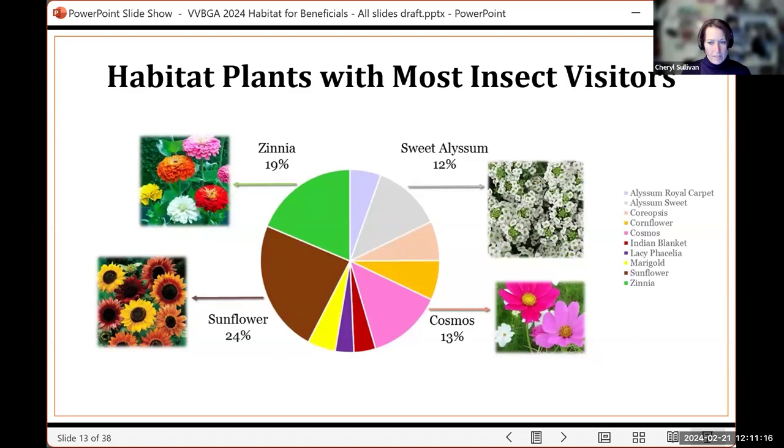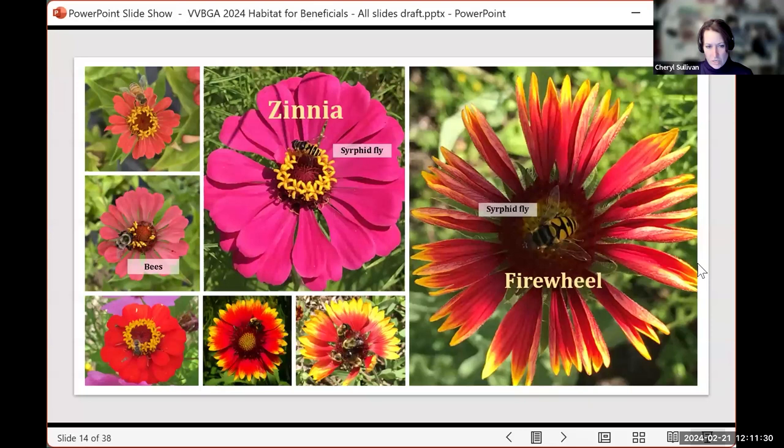Within these habitat plantings, we found that the plants most attractive to insects were sunflowers, zinnias, alyssum, and cosmos. Here are some pictures of syrphid flies and bees on zinnias and the firewheels — beautiful, with those reds and vibrant yellows. Remember, a lot of pollinators really like yellows, blues, and reds in those shades.